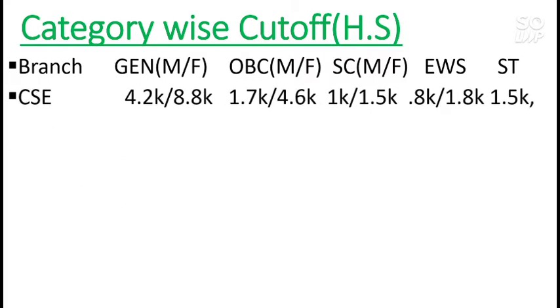For the CS branch, home state cutoff: General male is 4,200 and General female is 8,800. For OBC, male is 1,700 and female is 4,600. I will discuss the General cutoffs mainly; for other categories like OBC, SC, EWS, and ST you can check by pausing the video as they are listed clearly. These are all closing ranks — you need to score less than this rank to get a seat.